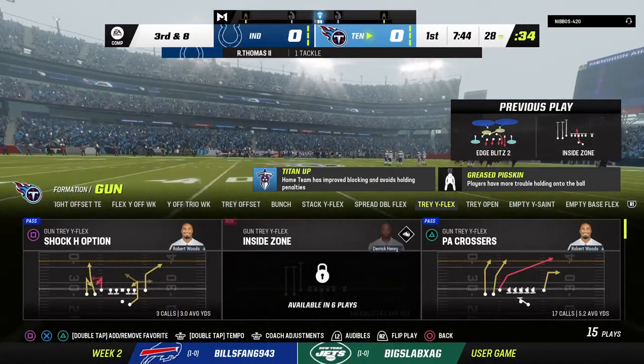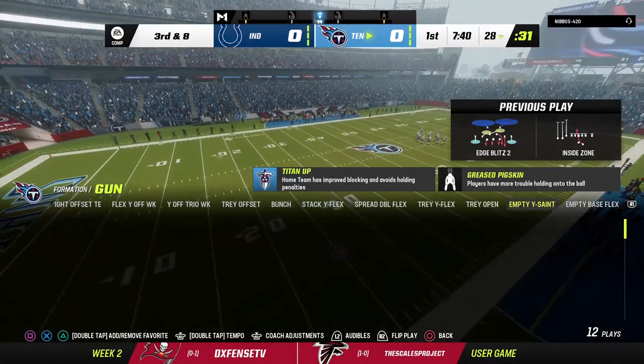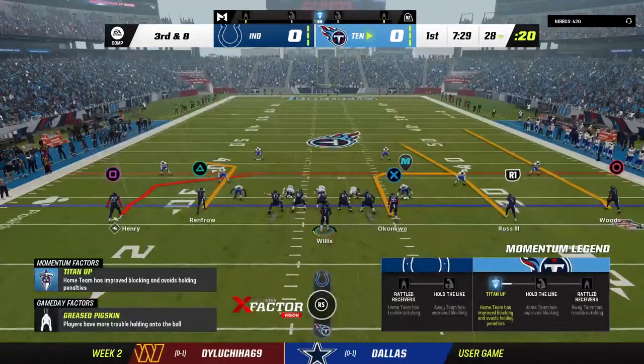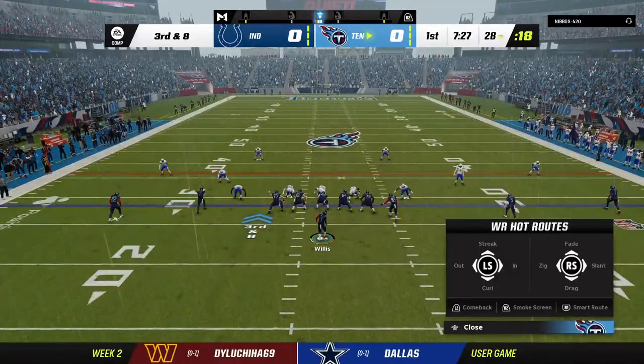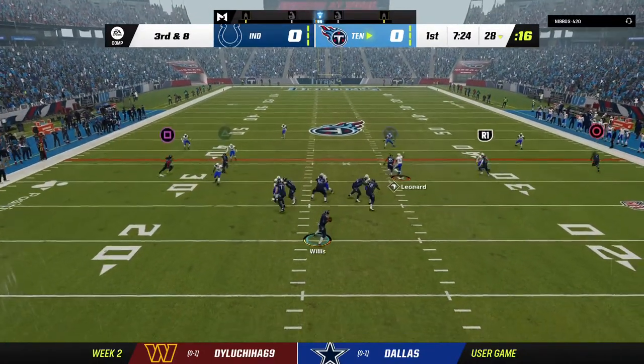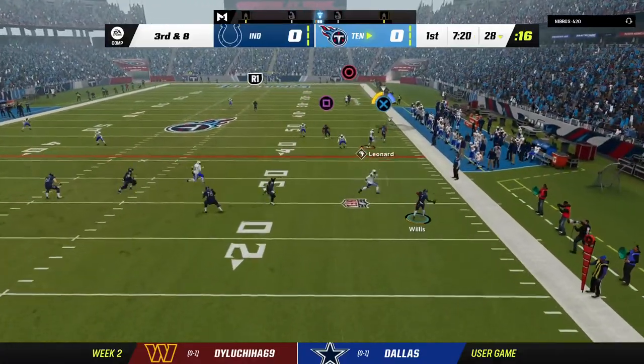Two runs in a row, but only two yards to show for it. This defense for the Colts was terrific last week in the season-opening victory. The way they did it was by getting after the quarterback — sacked him seven times in that game, came from all angles, created a lot of illusions, and especially just beat them man for man. That's the kind of defense that really frustrates an opponent.